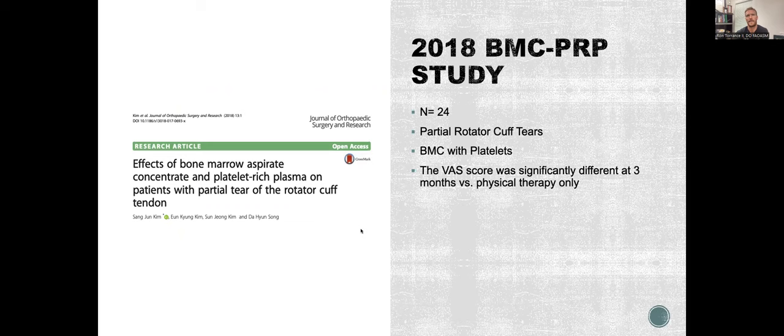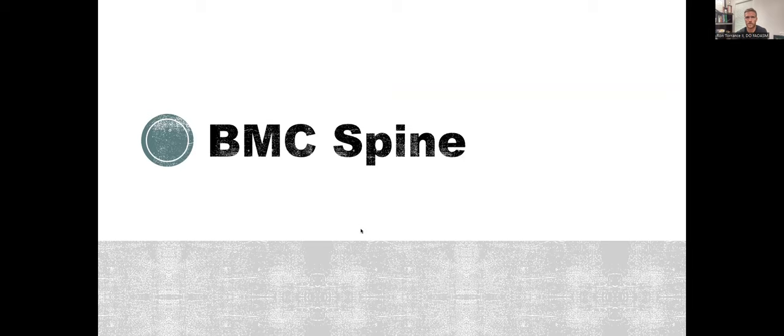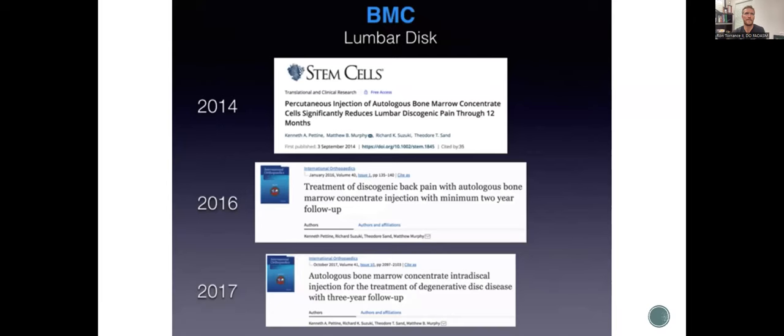For spine, there's a lot of good studies. Percutaneous injection of autologous bone marrow concentrate reduces lumbar discogenic pain through 12 months, by Pettine. Treatment of discogenic back pain with autologous bone marrow concentrate, also by Pettine et al. Another study on autologous concentrate in disc injection for degenerative disc disease — a three-year follow-up. A recently published study by Matt Murphy — evaluation of effectiveness of autologous bone marrow mesenchymal stem cells for treatment of chronic low back pain, a 12-month open-level prospective control trial — is showing that we can help people with back pain. Matt Murphy is now on board with Regenexx as well.